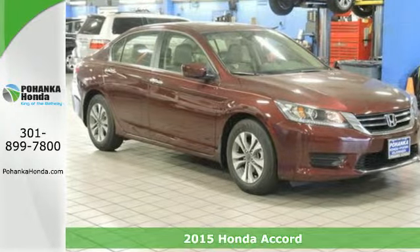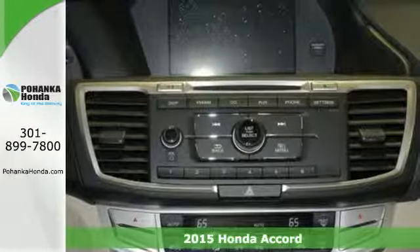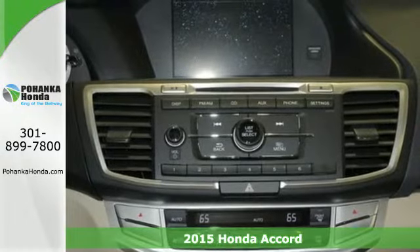It's a 2015 Honda Accord. Nearly 40 years of heritage brings you this incomparable Accord.